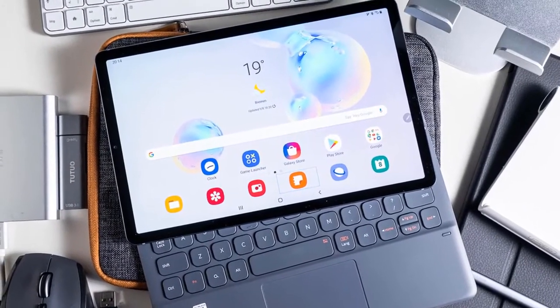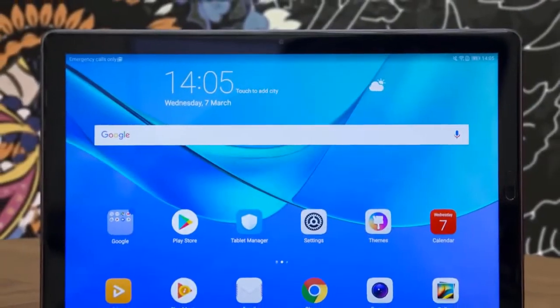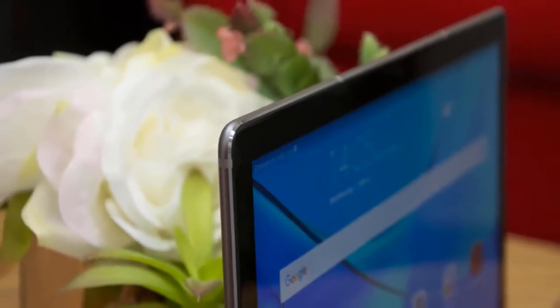Hello guys! In today's video, we're going to check out the best Android tablets in 2020. I made this list based on my personal opinion, and I tried to list them based on their price, quality, durability, and more. To find out more information about these Android tablets, you can check out the description below.